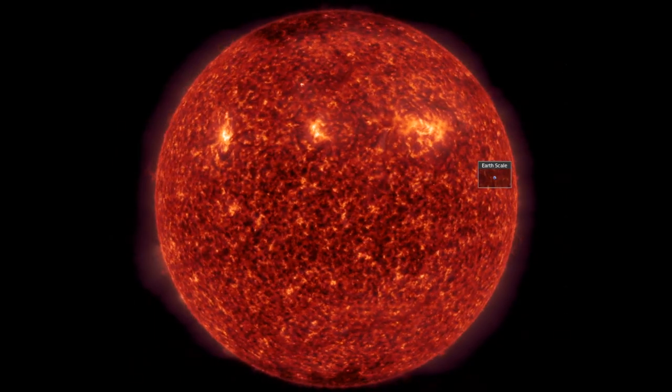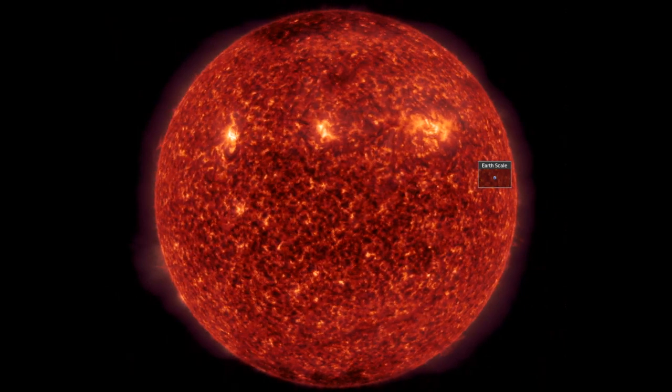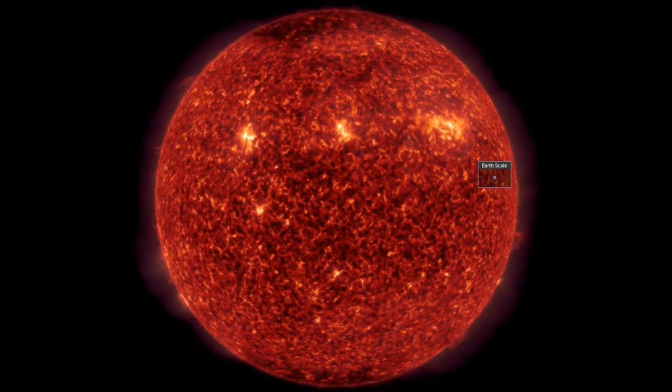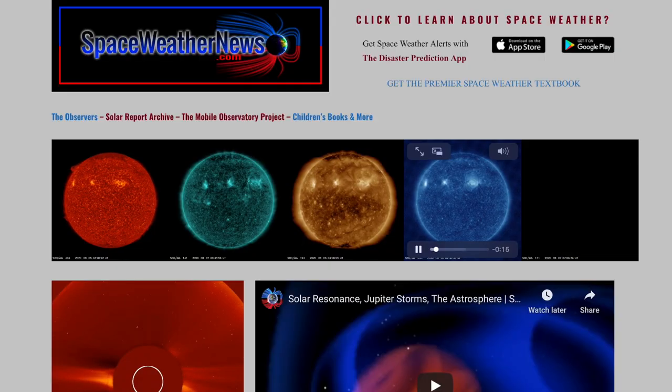Good morning folks, it's a Nova Science kind of day. We've also got notes on the weather, earthquakes, Mars, and of course we're starting with our star over at spaceweathernews.com to find the last 24 hours on the Sun.